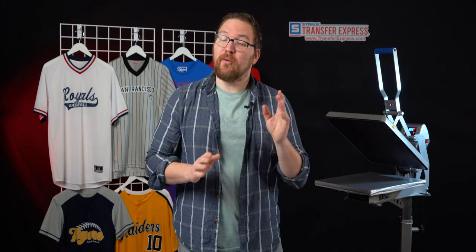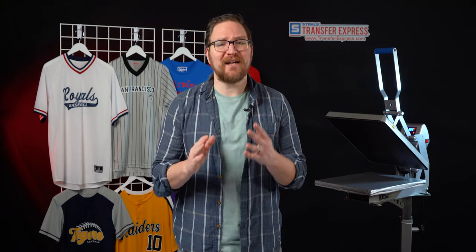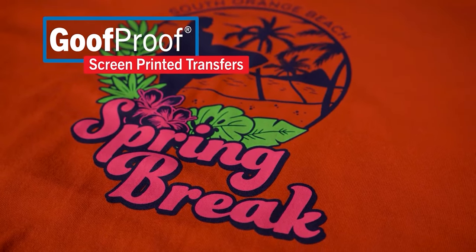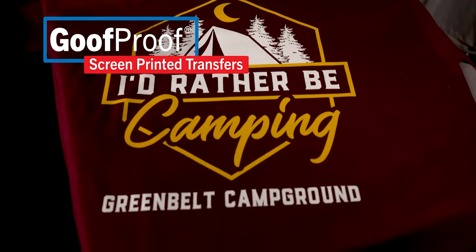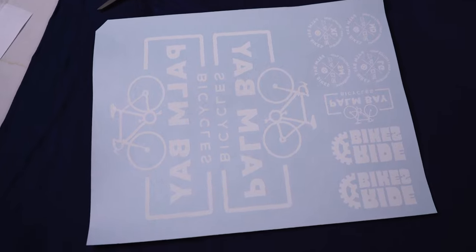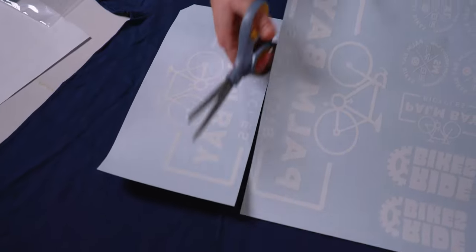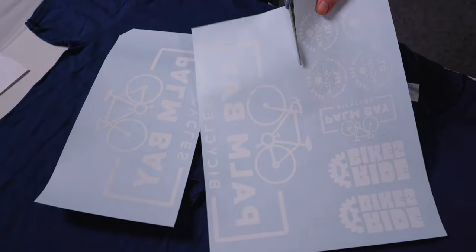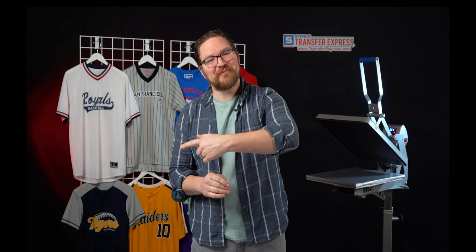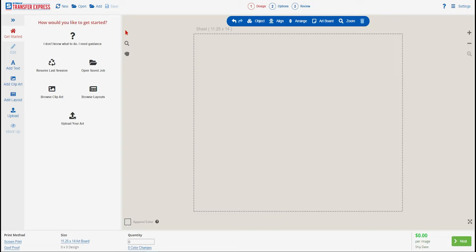For our example today, we're going to be printing on some raglan tees for our baseball gear. These are the Port and Company Core Blend line — it's the PC55RS — an incredibly affordable option for a three-quarter sleeve raglan with a surprisingly awesome quality and finish. We have the navy and white colorway to match the navy and white of the team that we're going to be printing for, but Port and Company offers more than seven different colorways, including some awesome heather styles.